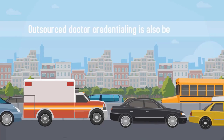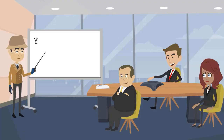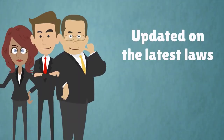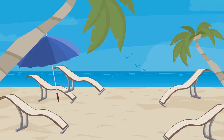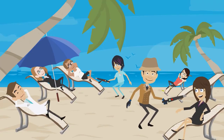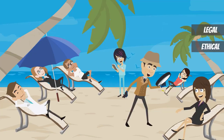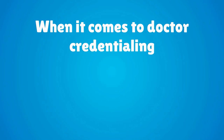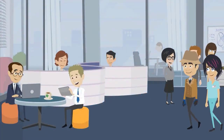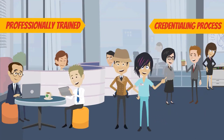Outsourced doctor credentialing is also more cost-effective than hiring a new employee. You will work with dedicated credentialing experts who are updated on the latest laws, rules, and regulations. You can rest assured that you, your patients, and your staff are protected and that your business's operations are both legal and ethical. Your vendors also need to be vetted by an experienced third-party credentialing company.